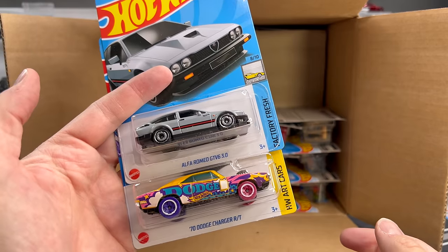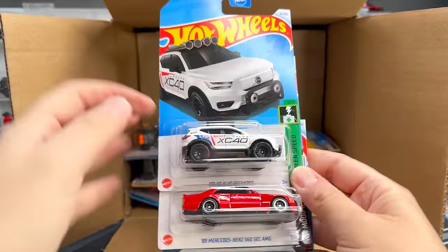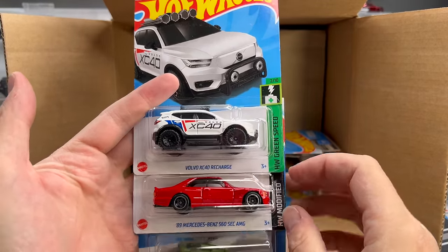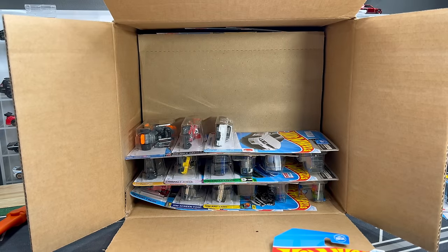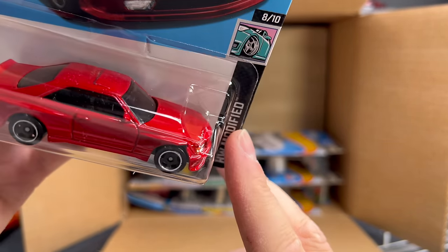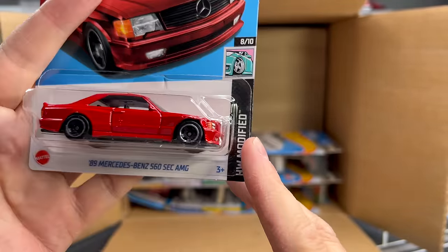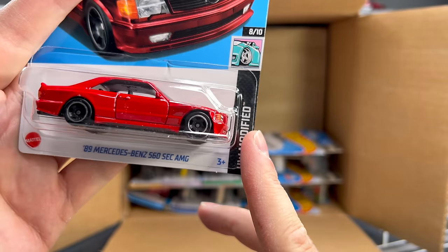Really cool new casting. And the 70 Dodge Charger RT — nice too. Volvo XC40 Recharge — kind of a nice color. There's the Mercedes-Benz 560 SEC from the D-Case. We've got an error on this one — look at this. The casting ran into some little problem: it's missing like a front piece in the front fender. Kind of interesting. I mean, I have other versions of this, so having a little casting error like that's kind of cool.